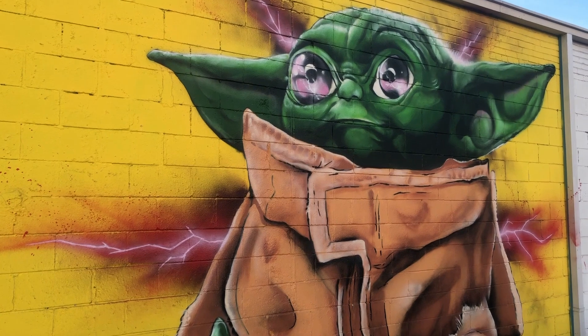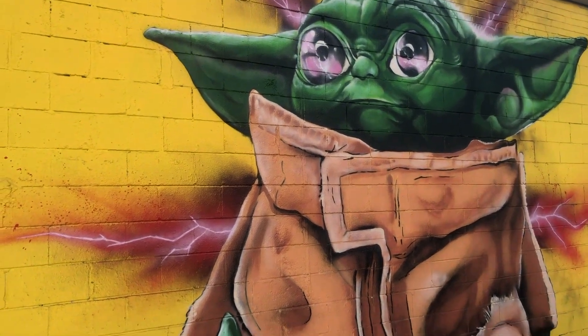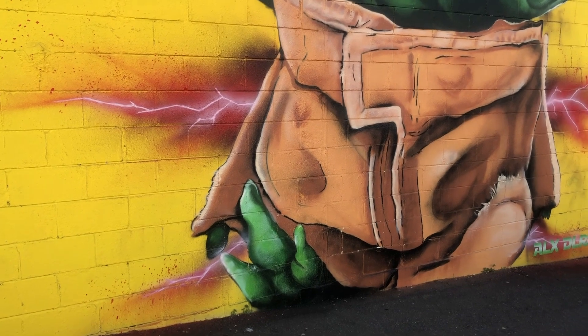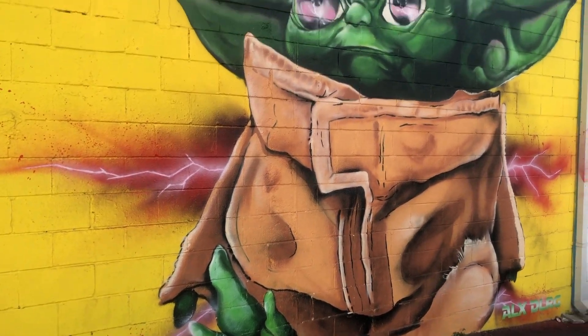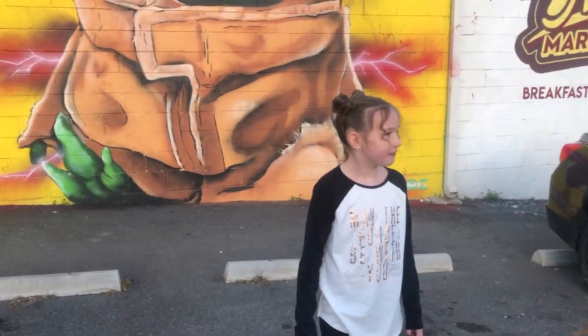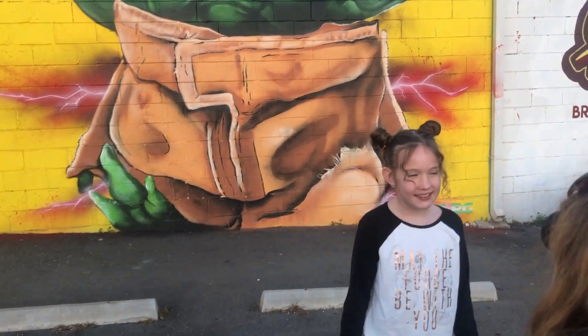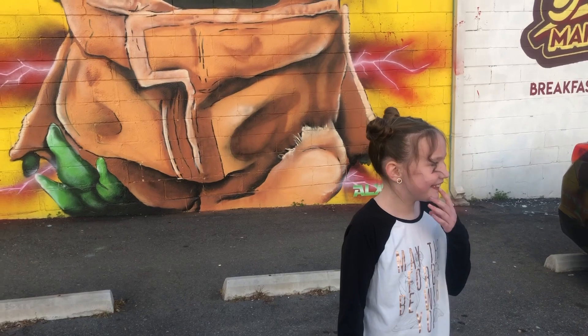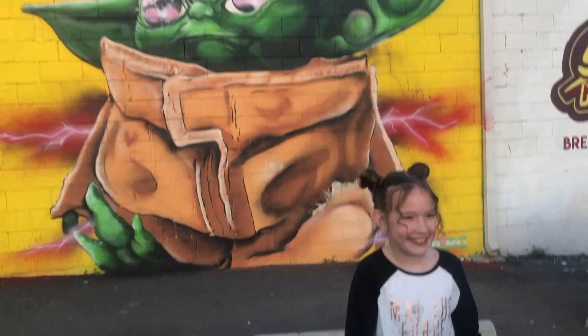Another question I have is, is there any chance Baby Yoda is flipping the bird? I'm not sure — maybe his hands are just always like that. So when you come to see Baby Yoda, just be prepared. There are a lot of people here taking pictures like we're doing right now with Lila. She's doing a little photo shoot.